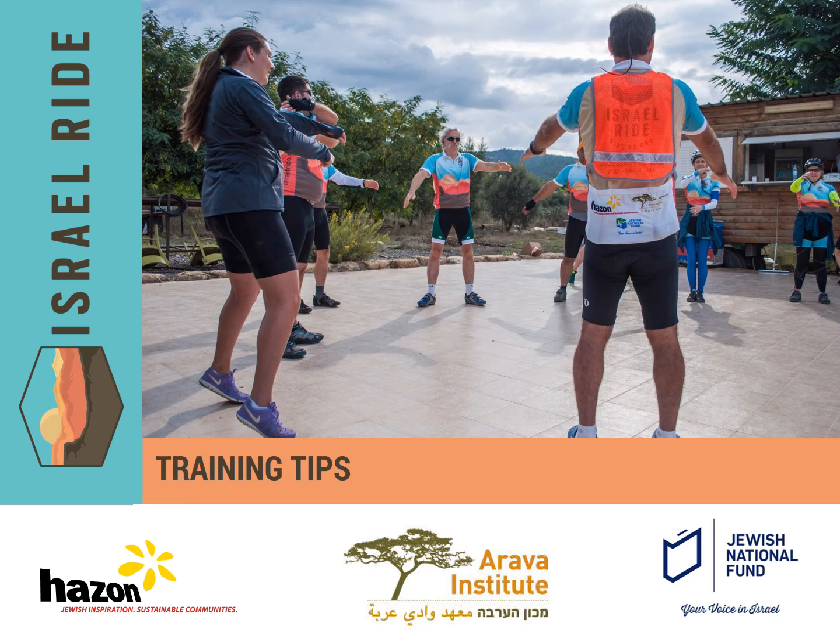Welcome to the Israel Ride instructional video series. We hope these videos will help you learn how to best prepare for the Israel Ride. This video will go over how to best train for the Israel Ride.